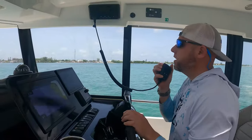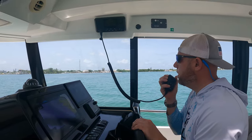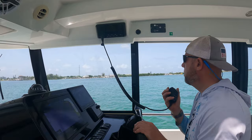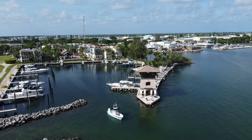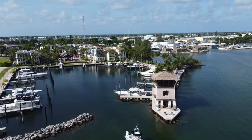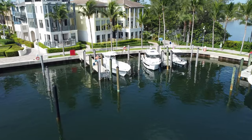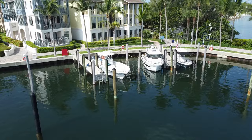Marlin Bay, this is Lady A for check-in — which entrance should I go in, the one on the east or the west side? You'll see the three-story tower; you'll be entering the inner basin and going to slip 14 port side. Have the mid-line ready for the dock hands to assist you in the slip.